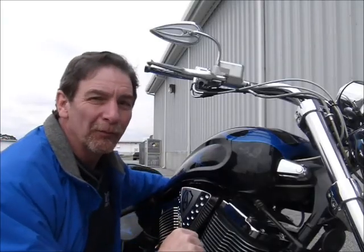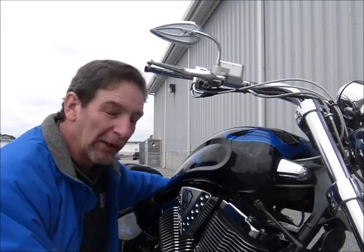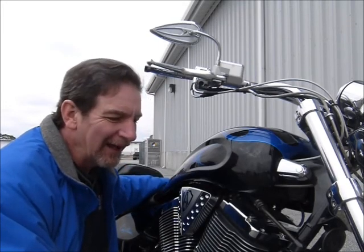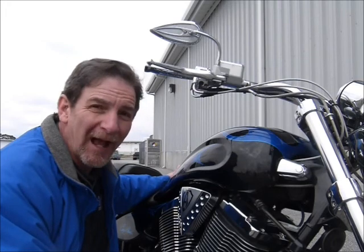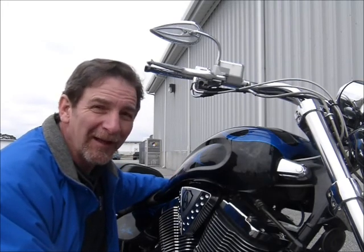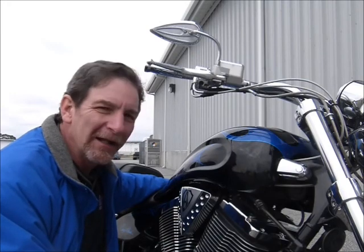Hi, this is Tim at Diamond Motorsports, and I'm here today with a really nice Victory. It's a 2006 model, and it really is a pretty fantastic bike. It's a great-looking bike — gets lots of attention riding this one. Come on in and see it here at Diamond Motorsports and take a close look at it. I'm pretty sure you're going to love it.